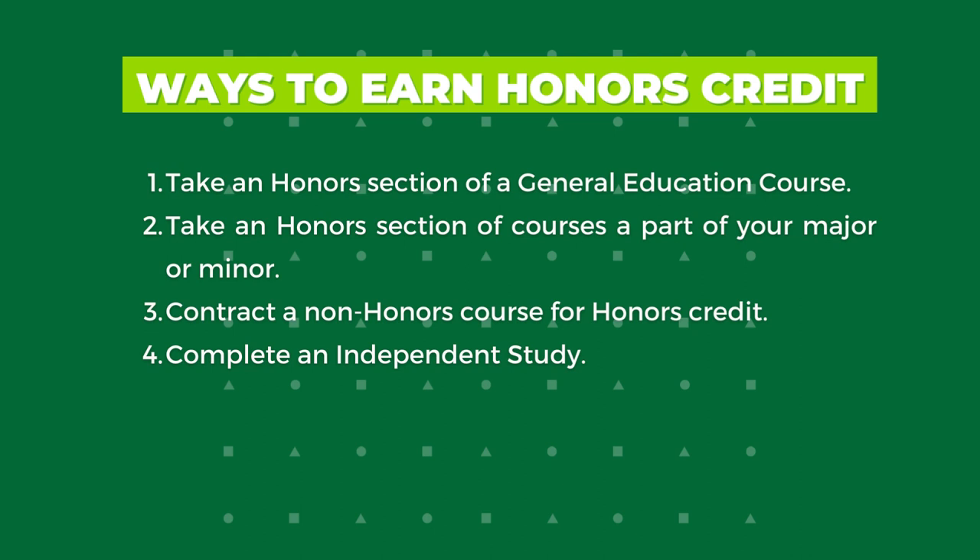Enrollment in honors courses is restricted to 25 or fewer students. Occasionally, honors students may also enroll in honors courses that meet their major or minor requirements. Honors courses within a student's major or minor typically allow for greater engagement with course material, peers, and faculty.